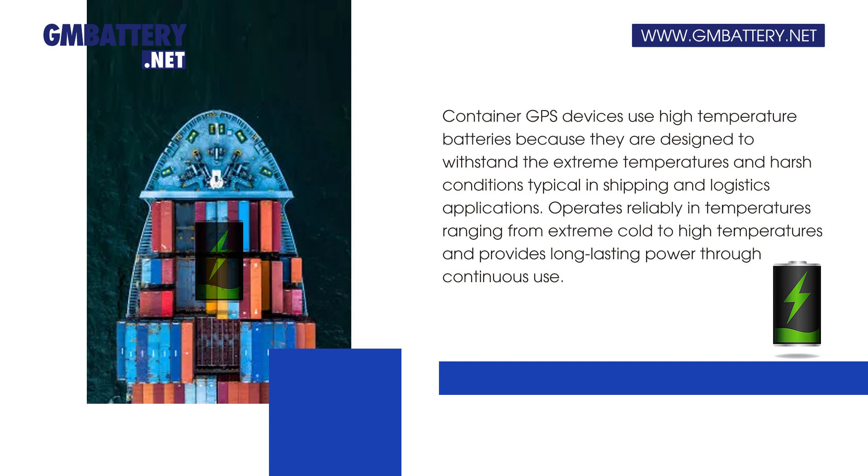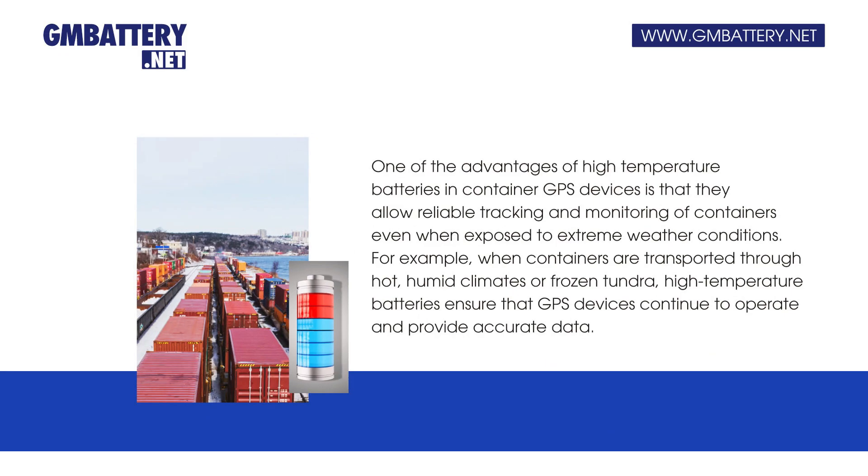These batteries operate reliably in temperatures ranging from extreme cold to high heat, providing long-lasting power through continuous use. One of the key advantages is that they allow reliable tracking and monitoring of containers even when exposed to extreme weather conditions.